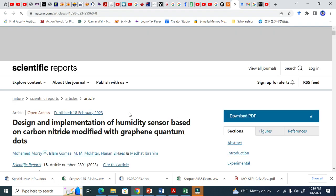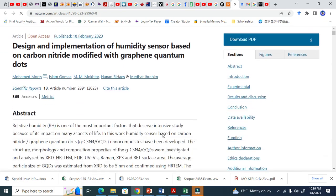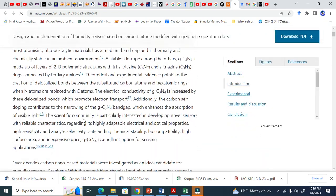If I do not have access, I will use some other sources to download this article. This is a Scientific Reports article, which is an open access journal, so you can read it online.